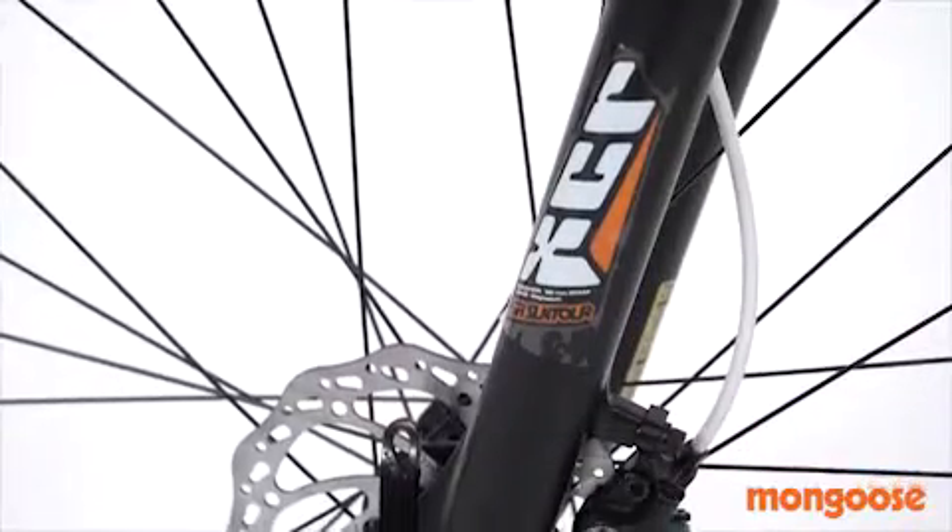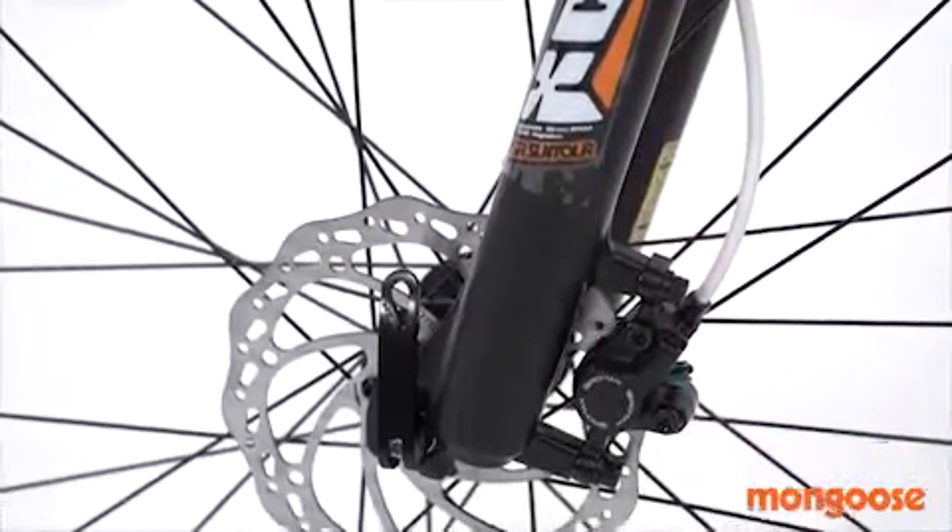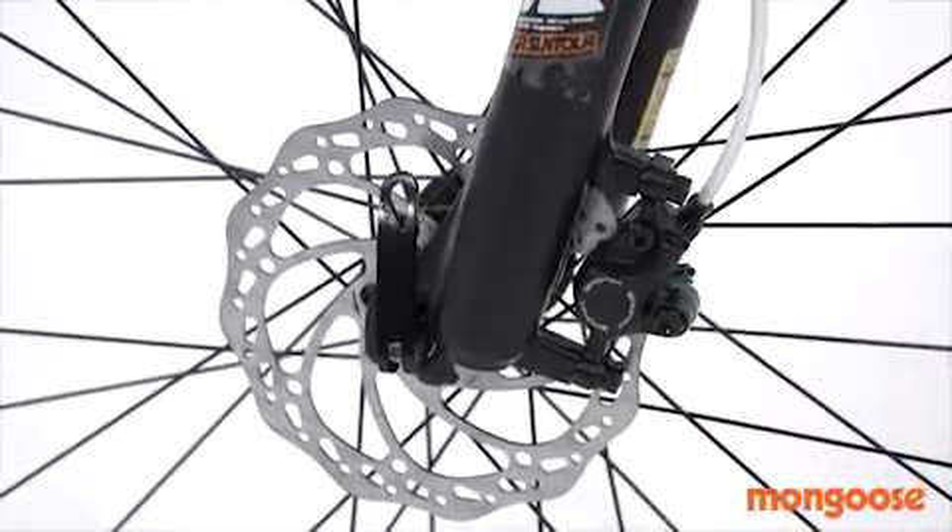The Pro Max hydraulic disc brakes with 160 millimeter rotors are super responsive with great modulation.